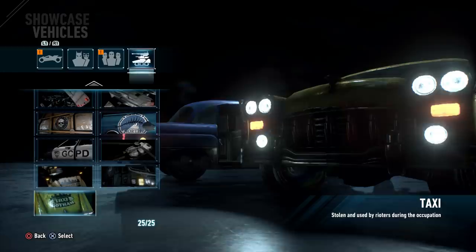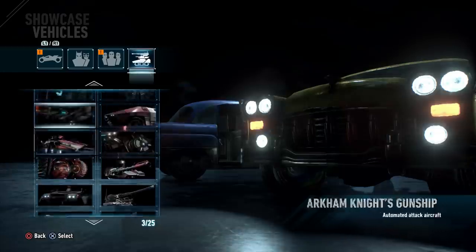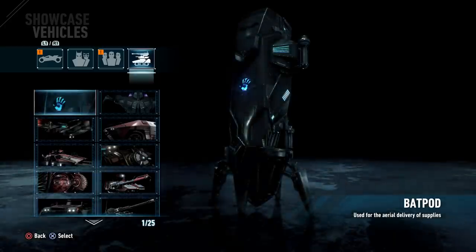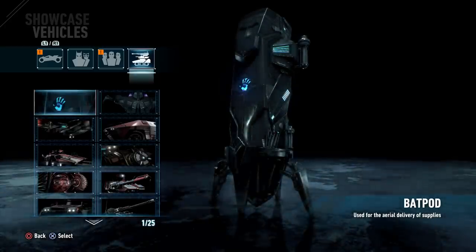Those were all 25 vehicles showcased from Batman Arkham Knight. Of course, you could make the argument — what about the Batmobile? That's going to be a video in and of itself, so check that out once I put that video up. Thanks a lot for watching guys, I'll catch you on the next one.